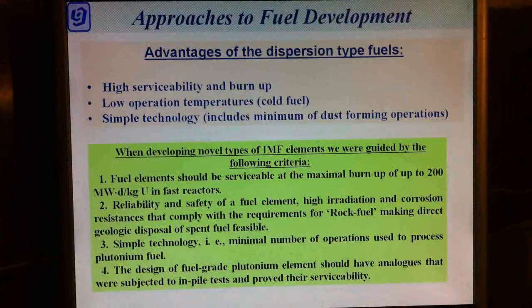Dispersion type fuel elements with metal matrices, as distinct from traditional pelletized fuel elements, have a number of advantages: low temperature at the fuel center, high irradiation resistance, feasibility of extended burn ups, and technological merits — minimum dust-forming operations with plutonium.